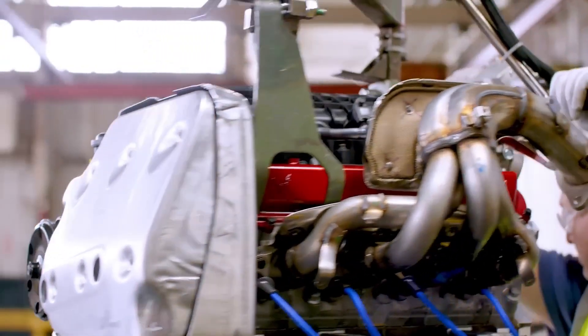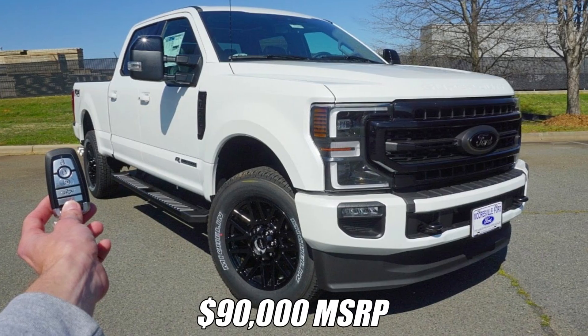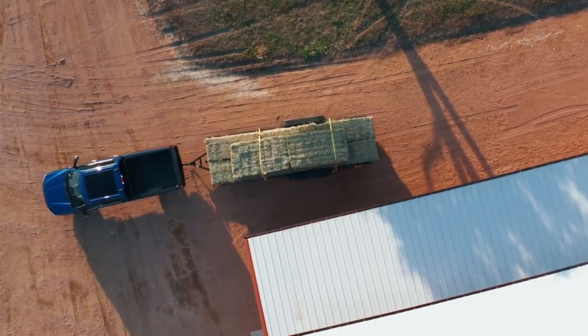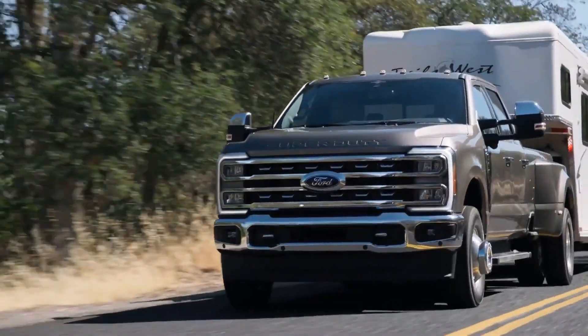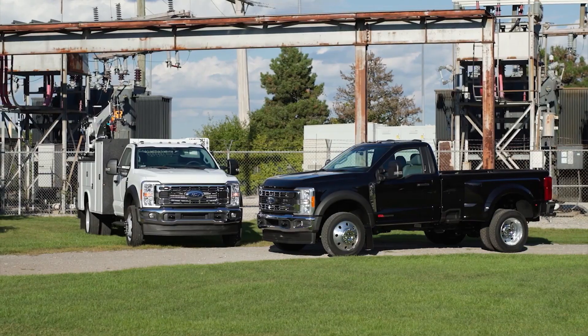Naturally, this engine comes at a premium, priced at $12,495 over the base option. A Lariat F-250 equipped with it surpasses $90,000 MSRP. Ford positions it as a business-focused choice, ideal for professionals such as hotshot trucking operators who rely on maximum capability for their livelihood. The price premium makes sense when considering its unmatched performance, as this engine can handle loads other trucks simply cannot.